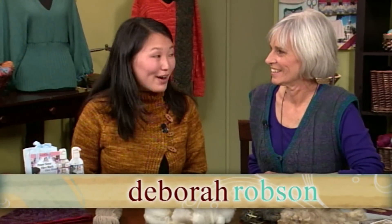We're welcoming Deborah Robeson, fiber expert, to the show. She's got a great, well-informed opinion about all matters relating to fiber. Welcome, Deb.